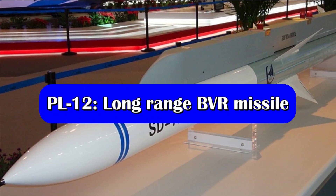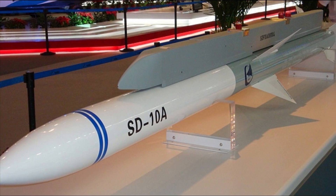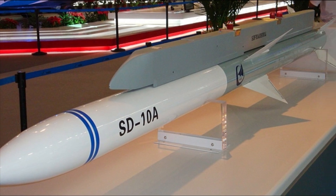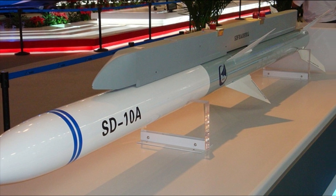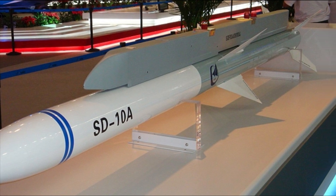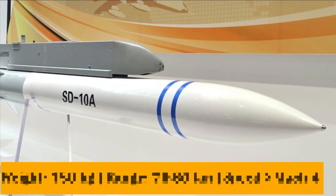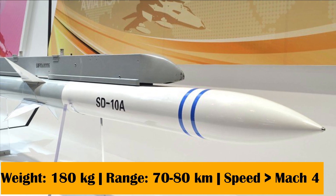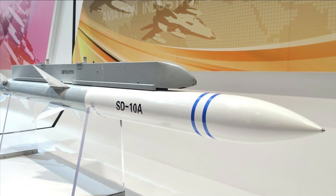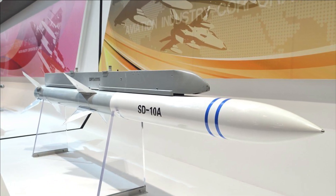The PL-12 was an active radar guided beyond-visual-range air-to-air missile introduced by China. Initial development of the missile began with assistance and transfer of technology from Russia. The missile weighs around 180 kg, has a range between 70 to 80 kilometers, and a speed greater than Mach 4. Its guidance system comprises a data link for mid-course guidance and active radar homing for terminal guidance.